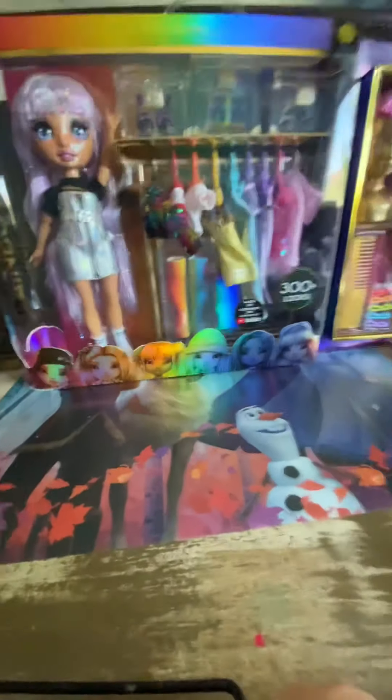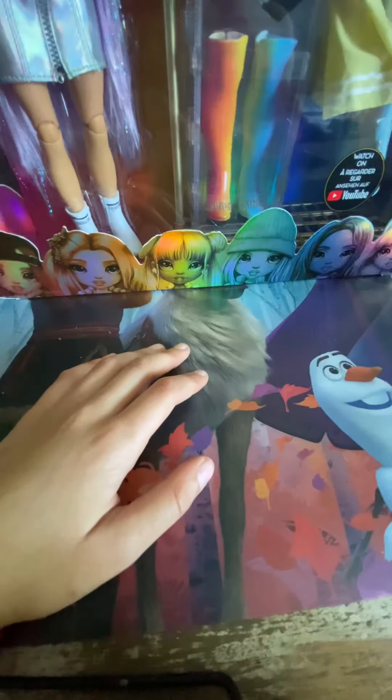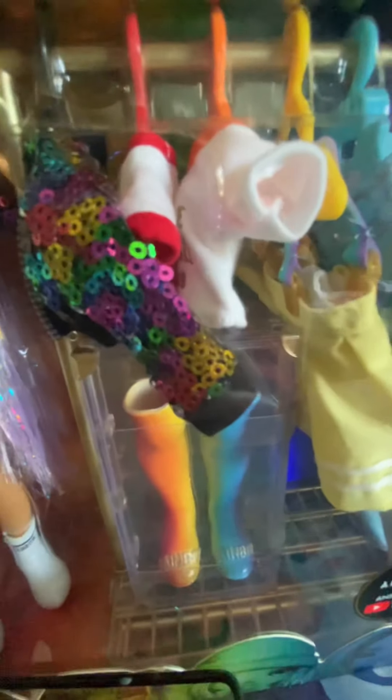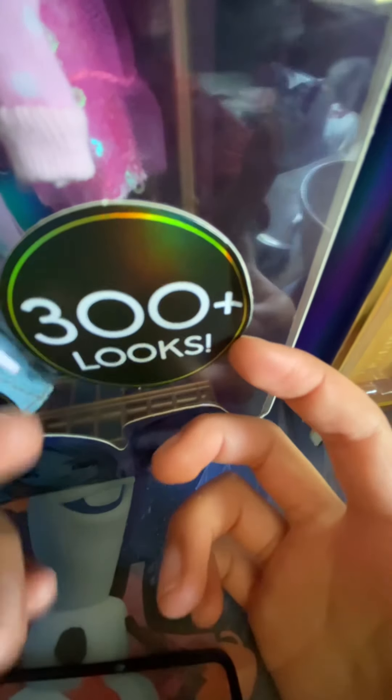Hey guys, today I'm gonna be unboxing this Rainbow Eye Fashion Closet, so let's get started. First, let's see what is included in this set: there is one doll, there's a closet full of beautiful clothes, some pairs of shoes — there's even some on her feet — and my favorite and most exciting part is this mannequin with her hair, with the new hair, and this hairbrush and some hairpins, and 300 plus looks!